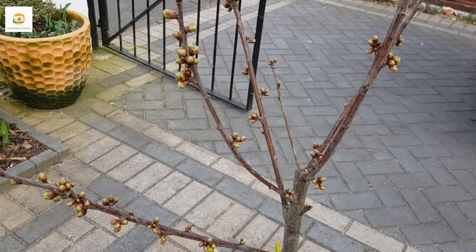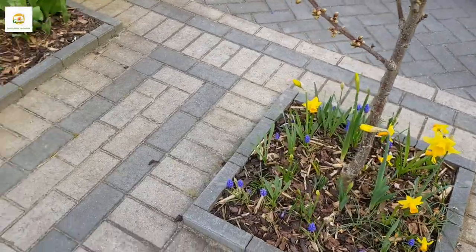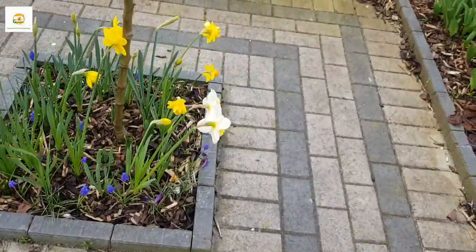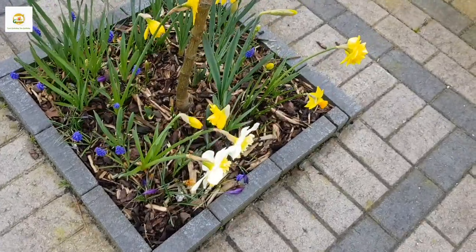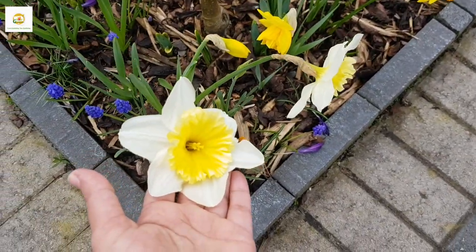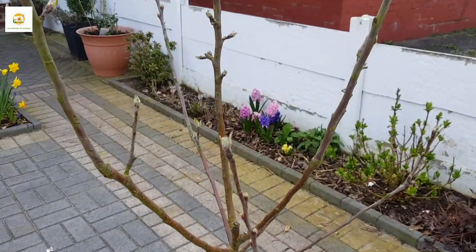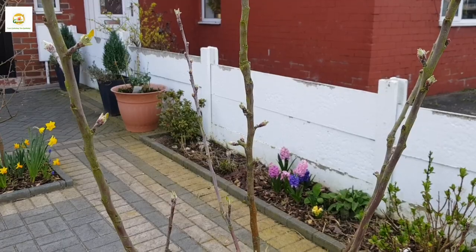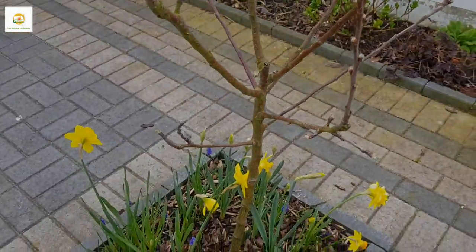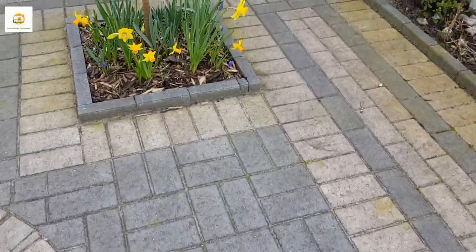The buds are about to open. The weather has been really nice in March but we are expecting some cold and light frost coming next week, so hopefully these buds do not get damaged in the late frost. Here are Ice Follies — they are a really good mix of all the daffodils. The apple tree is doing well too, with lots of spurs and flowers about to open.